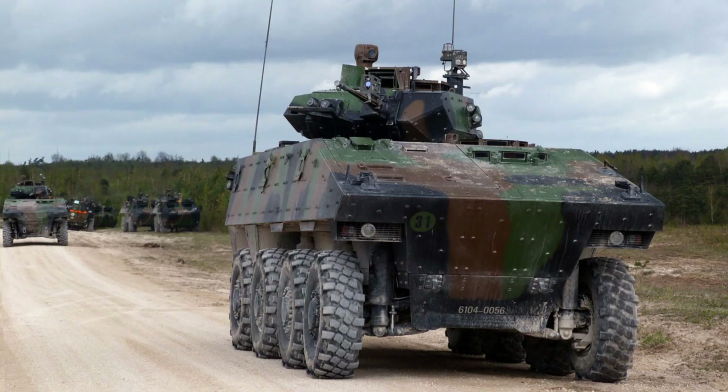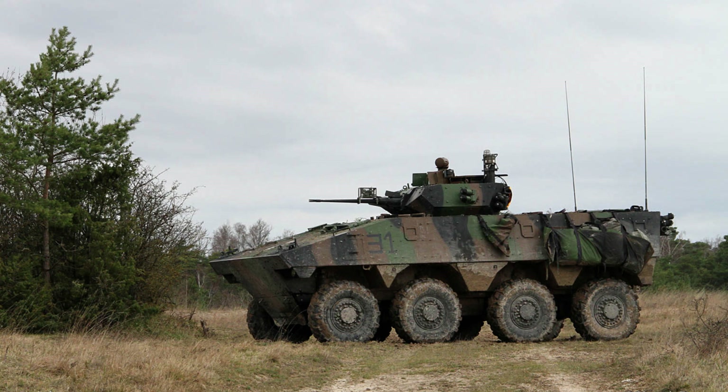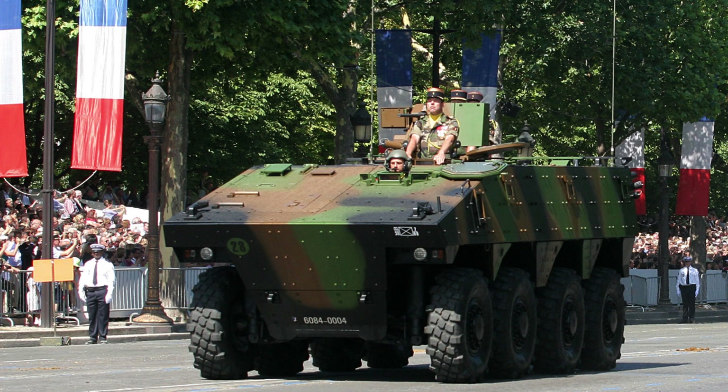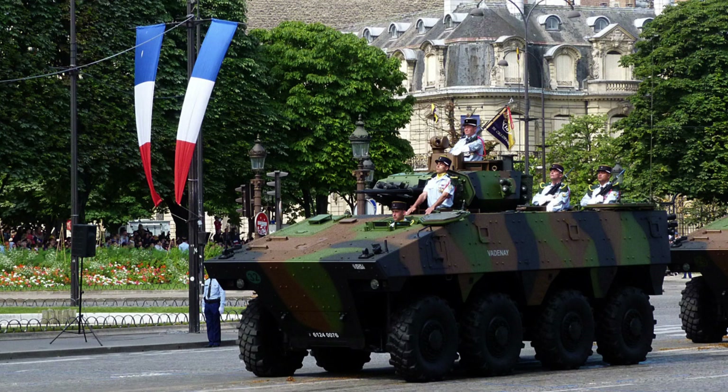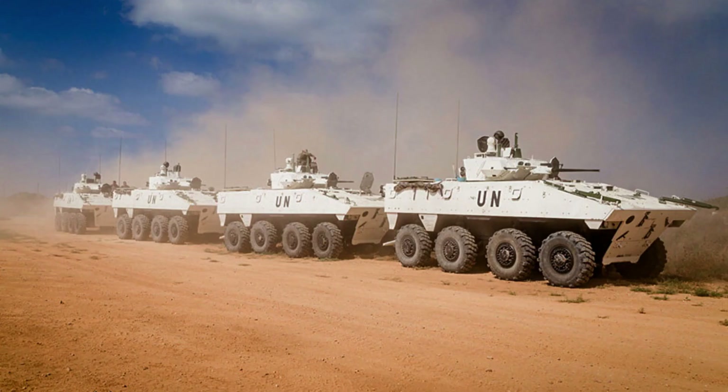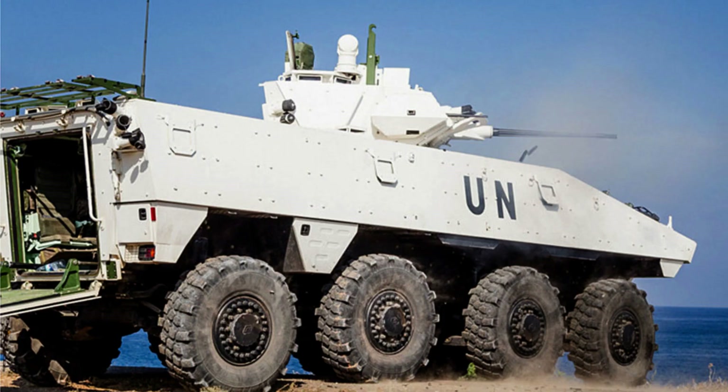The VBM project, initiated in the early 1990s as a collaborative effort between France, Germany, and the United Kingdom, faced challenges and ultimately resulted in France continuing the development independently. In 2000, France placed an order for 700 vehicles after the project encountered difficulties. Subsequent tests conducted from 2003 to 2005 revealed design flaws in the Dragger turret, leading to a two-year delay in the programme.